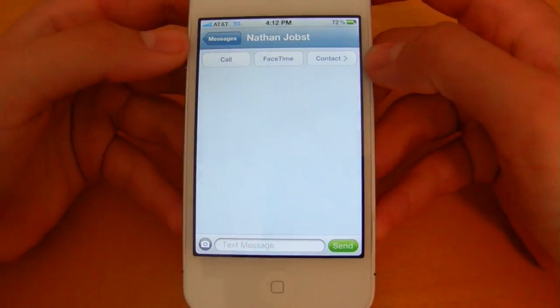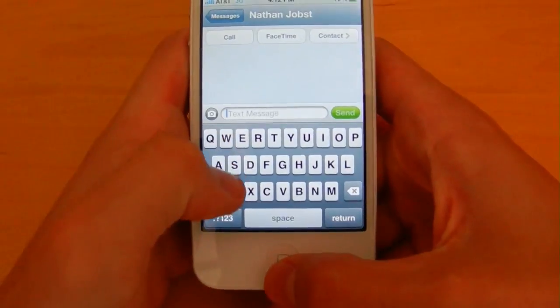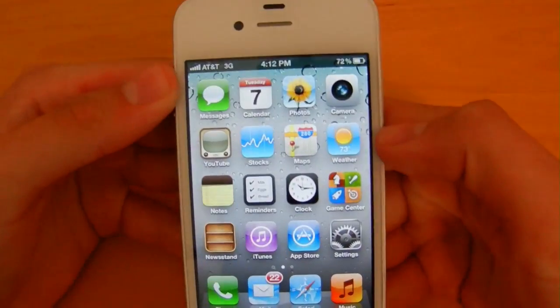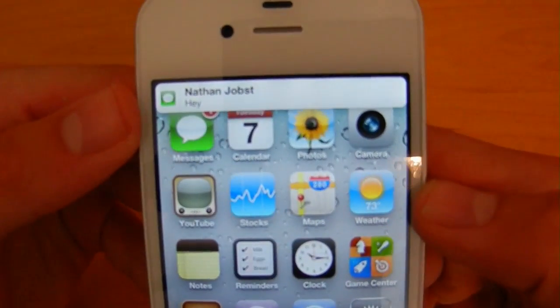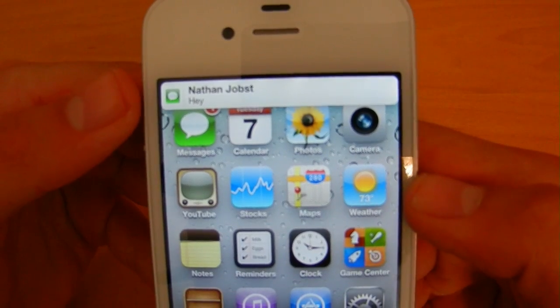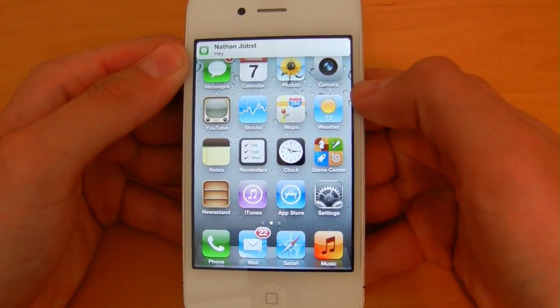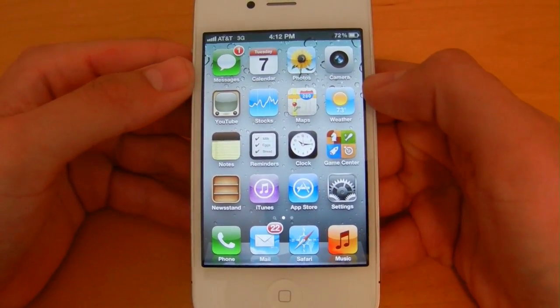I'm going to open up the Messages app and send a text message to myself. I'm going to quickly back out of the app so I can show you the new notifications. As you can see, the notification pops up there — it's very subtle and it's not as obtrusive as the previous notifications were in iOS 4 that force you to decide whether to reply right then or just close out the notification.